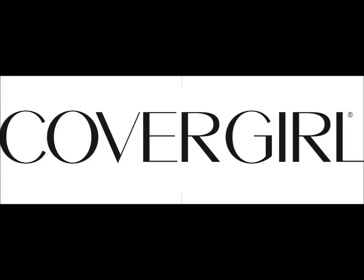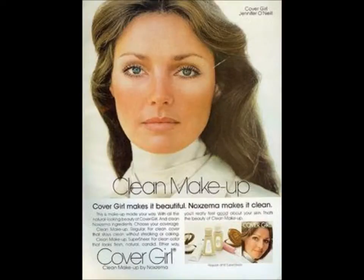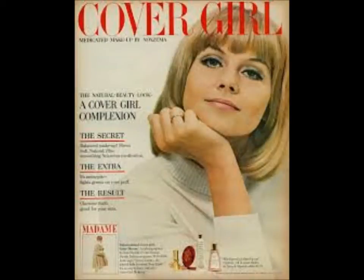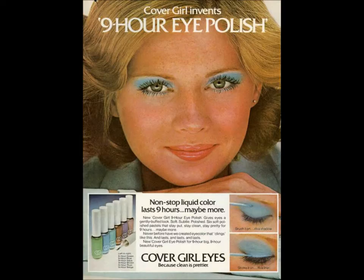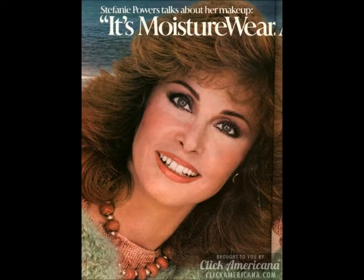CoverGirl was actually an experiment put out to a test panel in 1958. It had such success with teen girls that they launched it in 1961 as a new brand of medicated makeup. There were only six products in the line and they decided to use models like Jennifer O'Neill and Cybill Shepherd, and later Cheryl Tiegs, to show the fresh, clean, natural-looking face of what a CoverGirl should be. This was hip, edgy, very innovative, and very affordable.